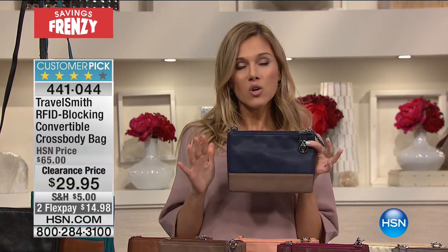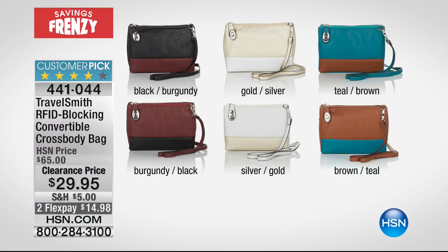It's cute, it's fashionable. It's done by TravelSmith, and TravelSmith is giving you the finest quality, because they want you to get out there and enjoy life, but they want you to be protected. Let's quickly go over the colors, because you guys are already jumping on this, and it's really important that a girl gets the color bag that she wants.